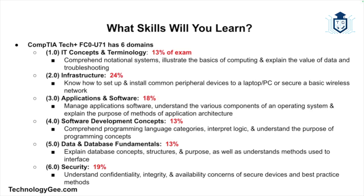Domain two is infrastructure, taking up about 24% of the exam. This domain will teach you how to set up and install common peripheral devices to a laptop or PC, or secure a basic wireless network. Domain three is applications and software, taking up 18% of the exam. This domain will teach you how to manage application software, understand the various components of an operating system, and explain the purpose and methods of application architecture.